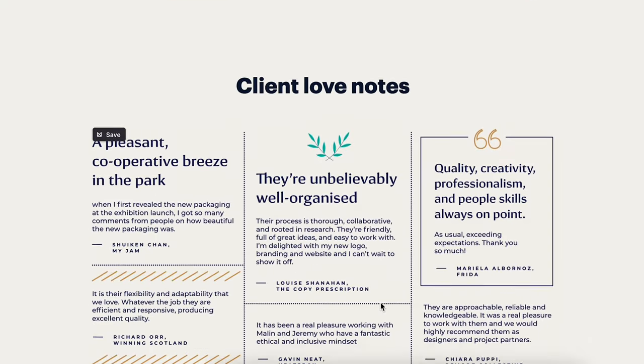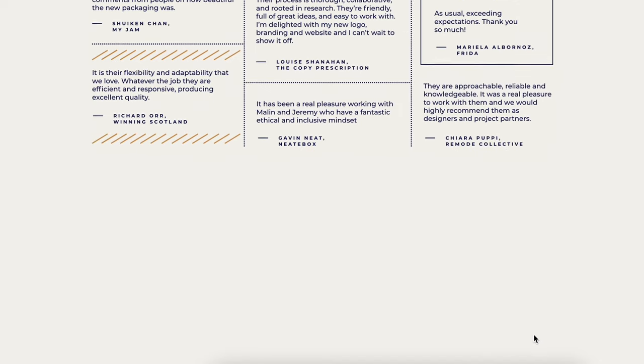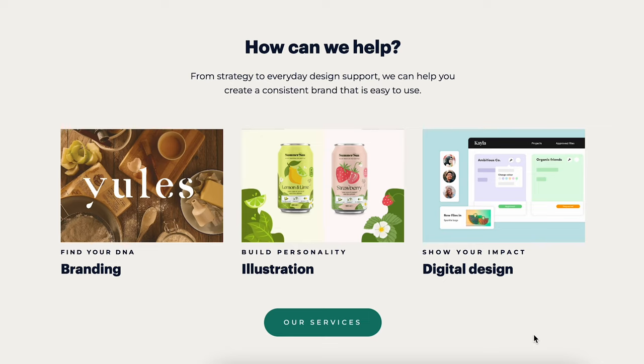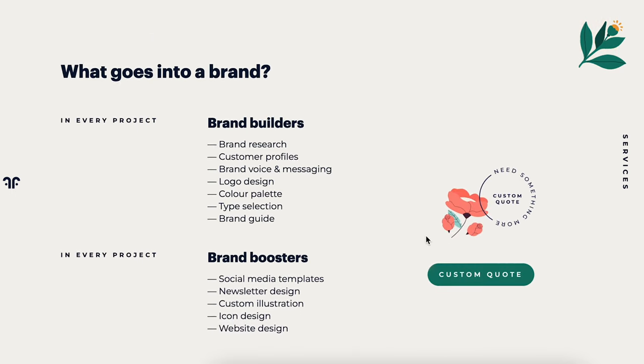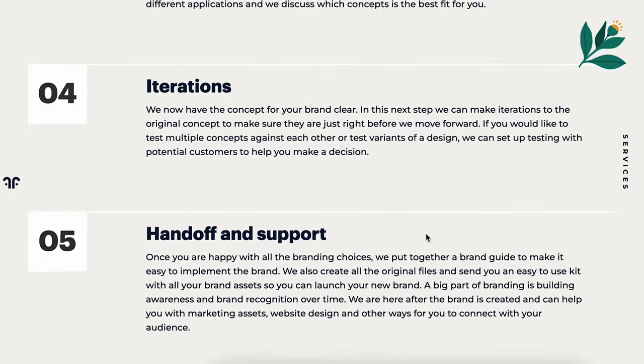I like that we have testimonials, but I'd like to break them up, add photos of the people who gave them, and link them to the exact project case studies. The next few sections are quite helpful for guiding visitors to the right service, but we've talked a lot about this. Most of our non-branding projects come through referrals anyway, so I think we should only promote branding on the portfolio. We also have a page explaining the branding process that I doubt anyone is finding right now — I might add it to the navigation and merge the sustainability and about pages.